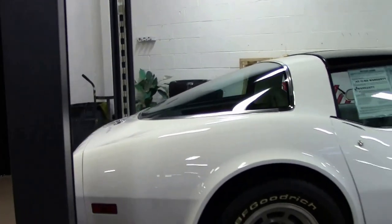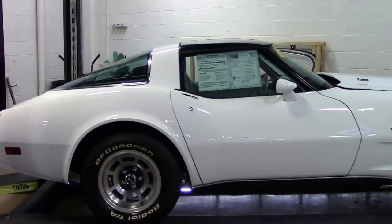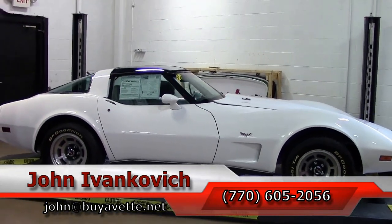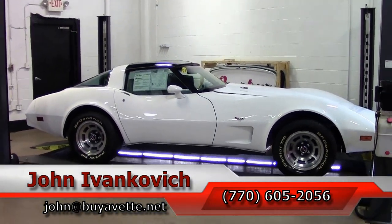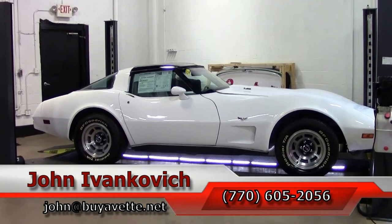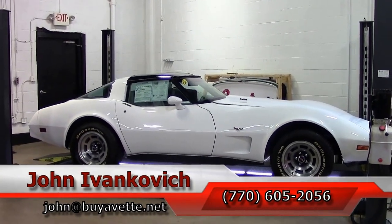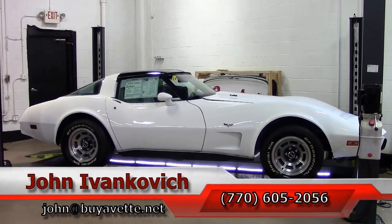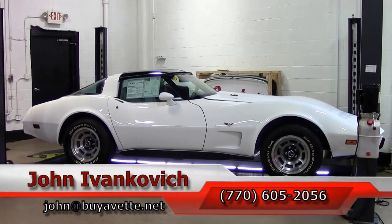If you'd like to schedule a test drive for this car, or any of our hundreds of Corvettes, or just want to come in and see us, give me a call at 770-605-2056 or email john@buyavette.net. As always, subscribe to that YouTube channel to see all of our new stuff first. We'll see you all out on the road.